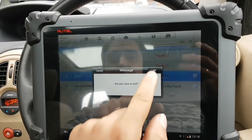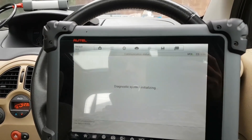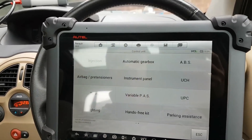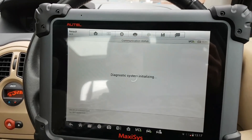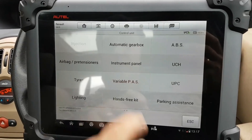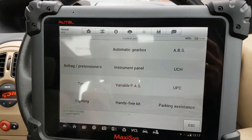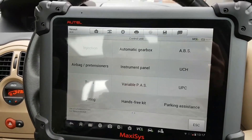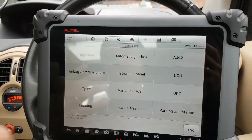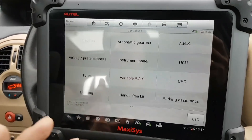Let's manually select what I need — variable PAS. No communication. I'm sure it's the other one — yes, and obviously no injection either. Those are two big problems because I can't do anything with the power steering since I can't communicate with it. I'm going to have to figure out why there are no communications and why the engine ECU and the variable PAS or EPS are offline.